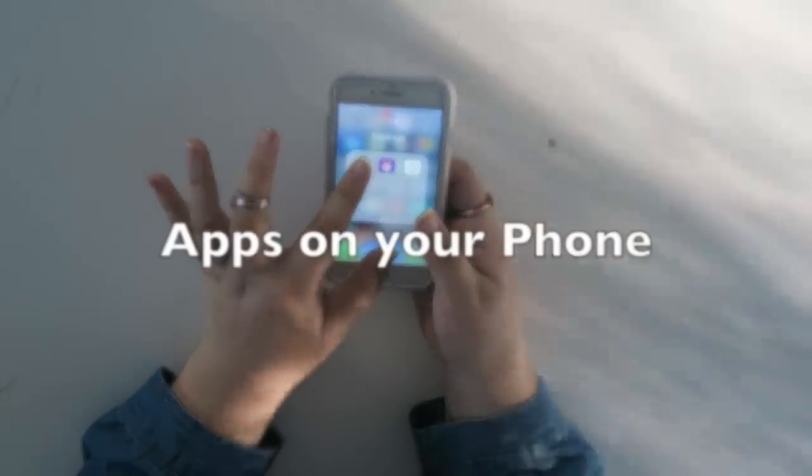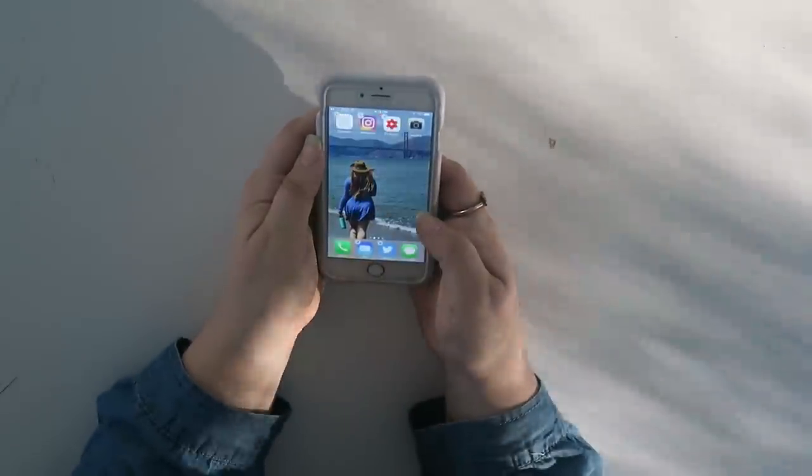Moving away from food and into digital — you can go ahead and declutter apps on your phone. My phone recently told me my storage was getting full, and I went through my apps and found so many I haven't used in probably a year. I went ahead and deleted them, and now not only do I have more space, but my phone is a little less cluttered.